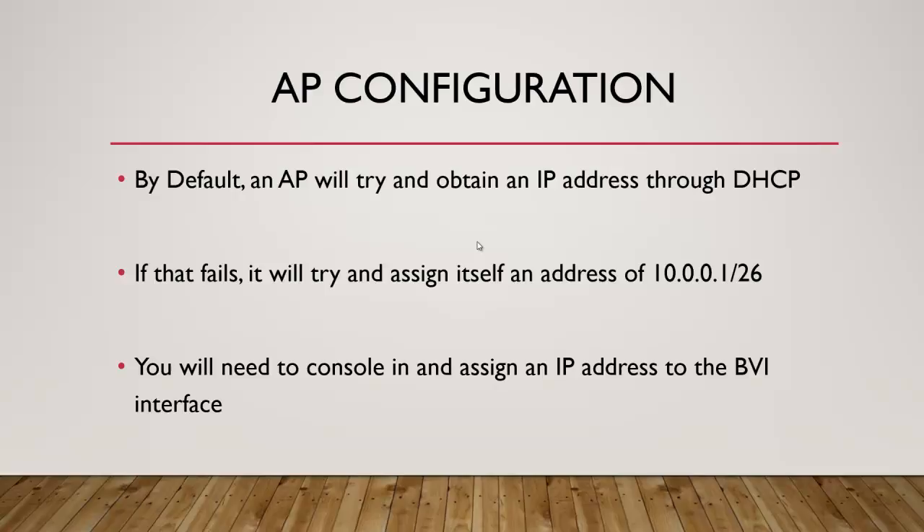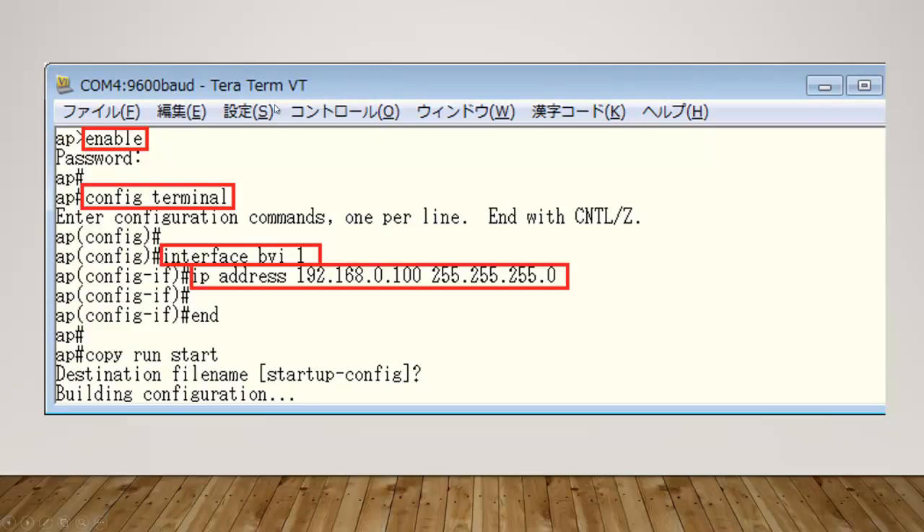Just like on a router you deal with a FastEthernet port or WAN port, on an access point you deal with a BVI — a bridge virtual interface. Here's what it looks like: you go to enable, then config T, then interface BVI 1. For some reason you don't do BVI 0, which is really odd — also the ports on the back are numbered 1 through 8, not 0 through 7 like on a firewall. Then you just assign an IP address: IP address, the address, space, the subnet mask. Pretty self-explanatory. Once you do that, you can access the GUI and do whatever you need.